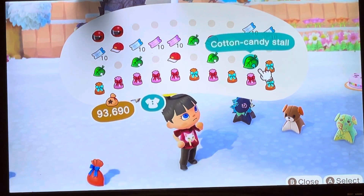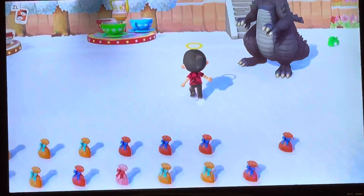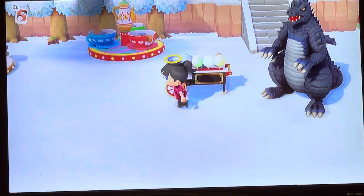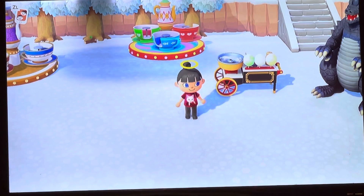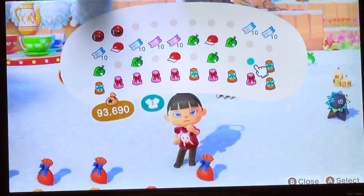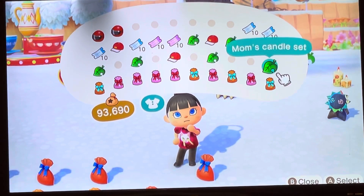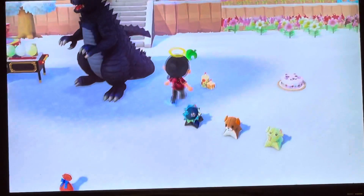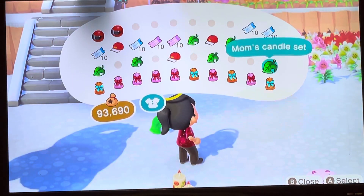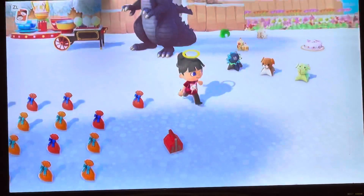Ooh, a cotton candy stall! I want to see what it is. I already know what these are — you put a stick on it and you put cotton candy stuff in it and you make cotton candy. Another mom's candle set? Let's see which one this one is. Oh, it's cool — I like that one too.